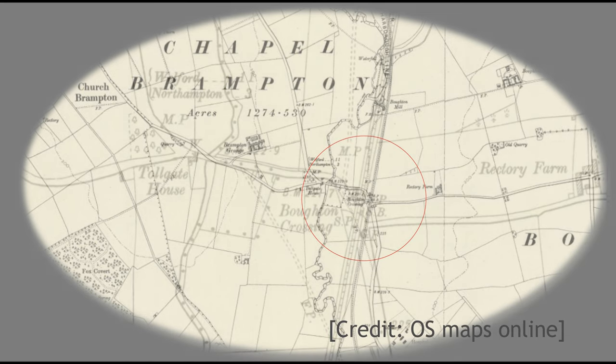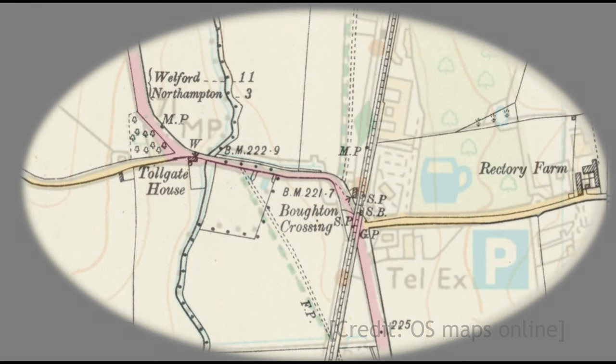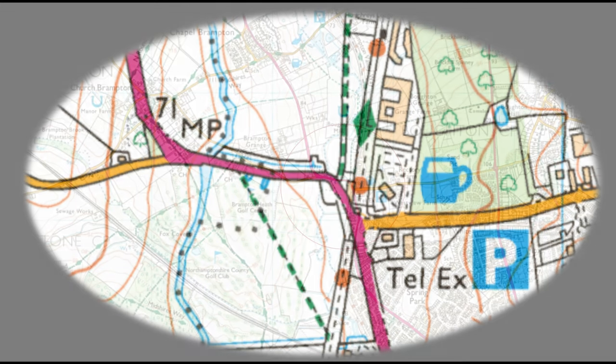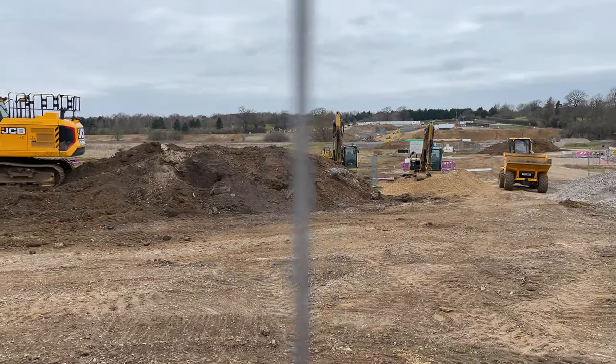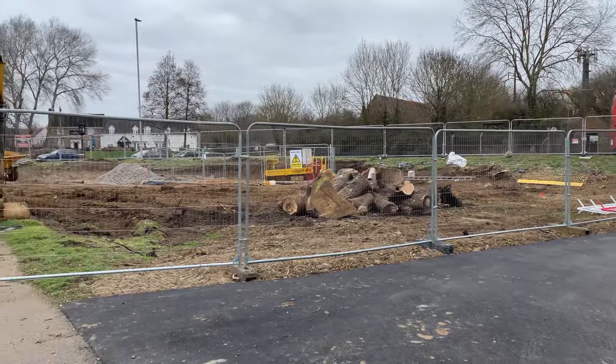This old map shows just how rural the area was at one time, with the current map now showing new housing on the east side of the line. Now the area is being developed further — the diggers are out to grade the land, ready for more new houses to the southwest of the old crossing location.